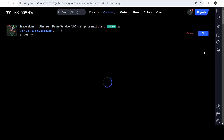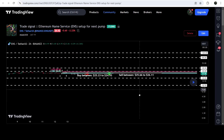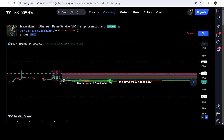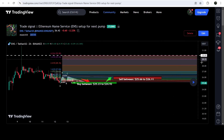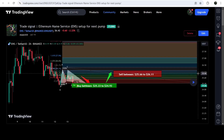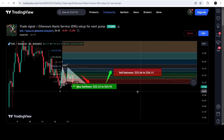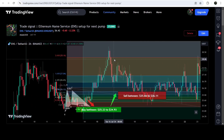Clicking the link will take you to the TradingView chart where you can see when I shared the signal. For example, this Ethereum Name Services trade setup was shared on the 14th of July 2024. You can see the complete trade setup — the buying zone, the sell targets, and the stop loss. After clicking the replay button, it shows how the price moved up from the buying zone and rallied to the sell target.